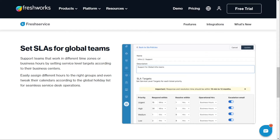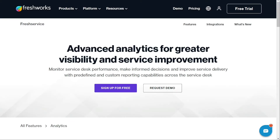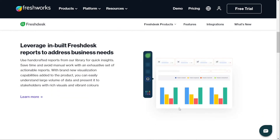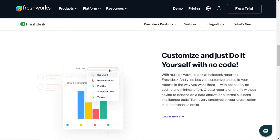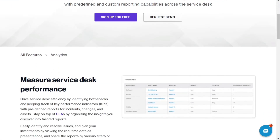For reporting and analytics, Freshdesk and Freshservice both provide insights into agent performance based on key performance indicators. You can track things like ticket volume, response time, and resolution time to ensure agents are meeting your service level agreements. Both platforms offer dashboards with interactive visualizations of performance data to help identify trends and make data-driven decisions. Custom reports can also be created according to your business requirements.